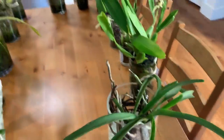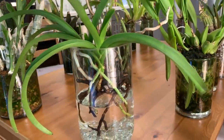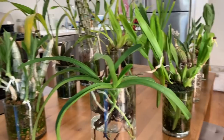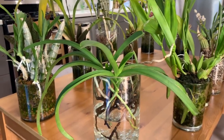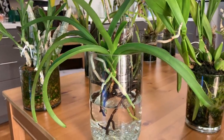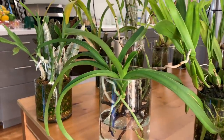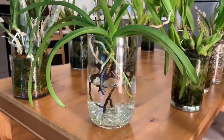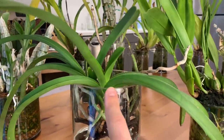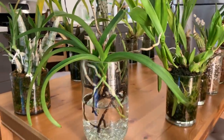Moving on to number 17 — my Ascocenda Betty May Steal Carmela. This is one of the first to go into water culture, though not intentionally. I just kept forgetting about it when it was in basket culture because it was behind a curtain, and it had a beautiful flower spike that blasted because I forgot to water it. So water culture seems much better suited. It's only been in this method for about two to three weeks, but I'm not noticing any significant root rot — it seems to be agreeing with the plant. You can see it's put out lovely new leaves in just this short time.